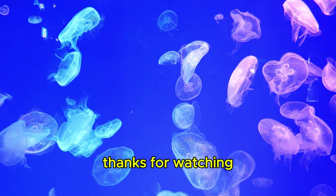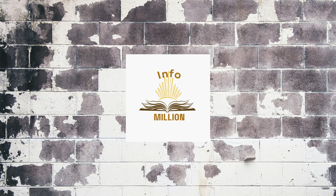Thanks for watching! Kindly like, share, and subscribe to our channel InfoMillion.